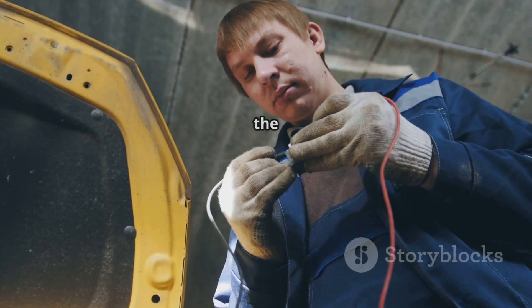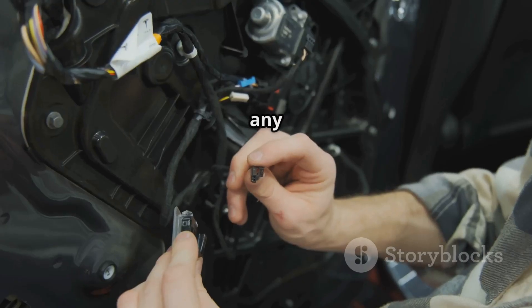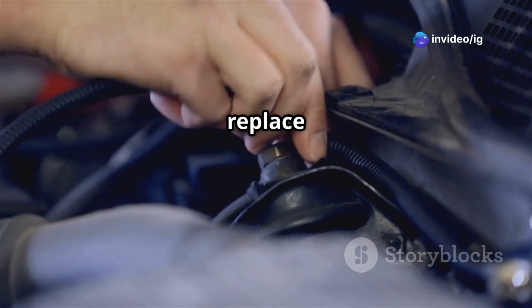Step two: check the wiring and connectors. Look for any frayed or broken wires. If you spot any loose connections, fix them, and if you see damaged wiring, go ahead and replace it.